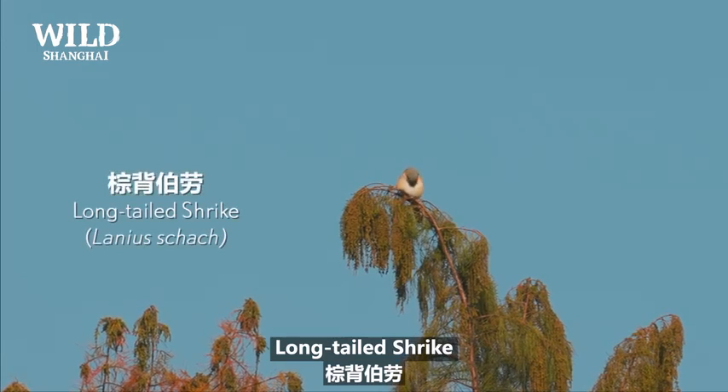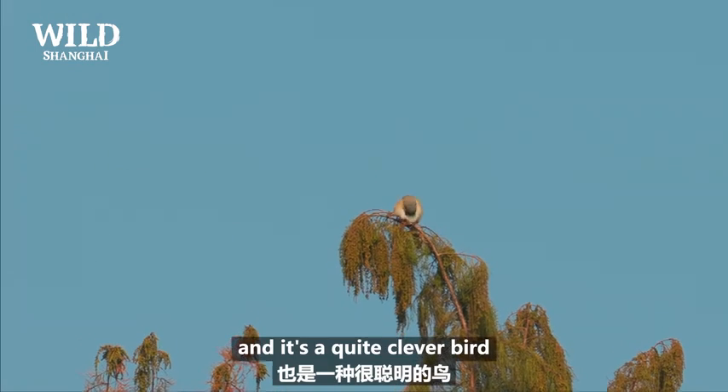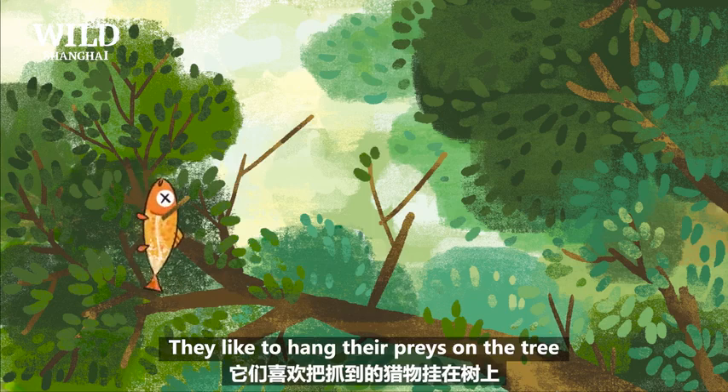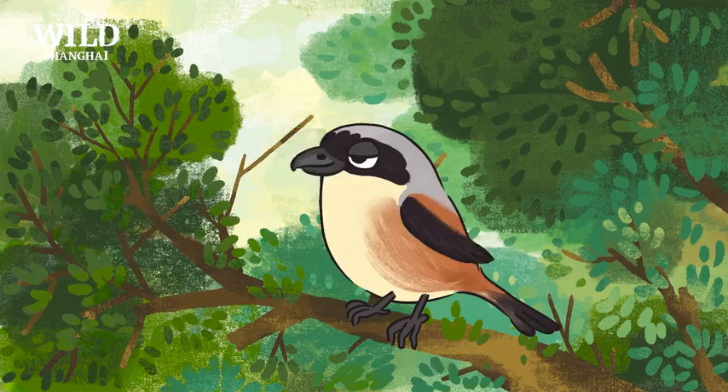Long-tailed shrike — a little predator. It's quite a clever bird. They like to hang their prey on trees, which makes it easier for them to eat and store food. Nice.